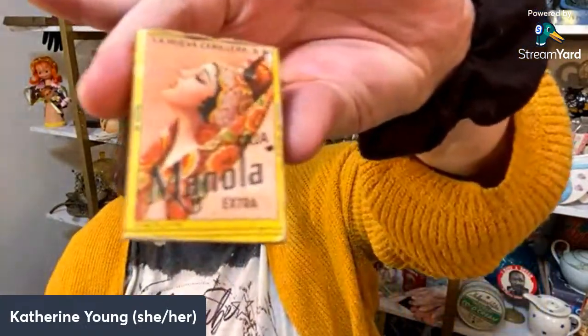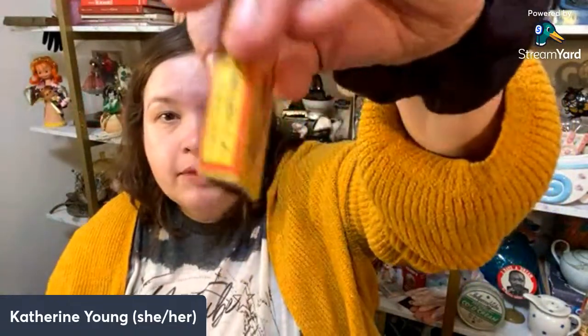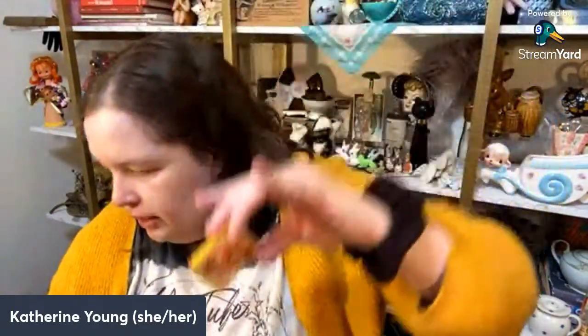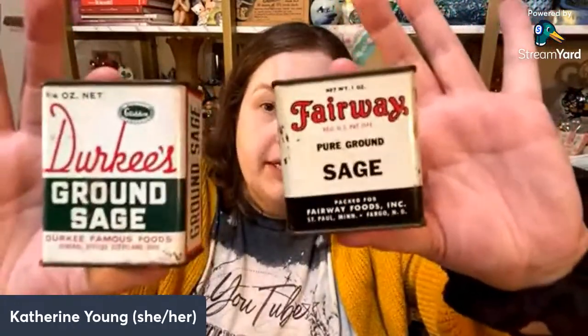I got a cute little matchbook that the seller just threw in. I also picked up some vintage sage tins for resale — sage is a very highly sought after spice especially for people who craft. These are really good for Christmas because one is green and red, and also for Halloween, so I picked them up knowing people love to craft with these.